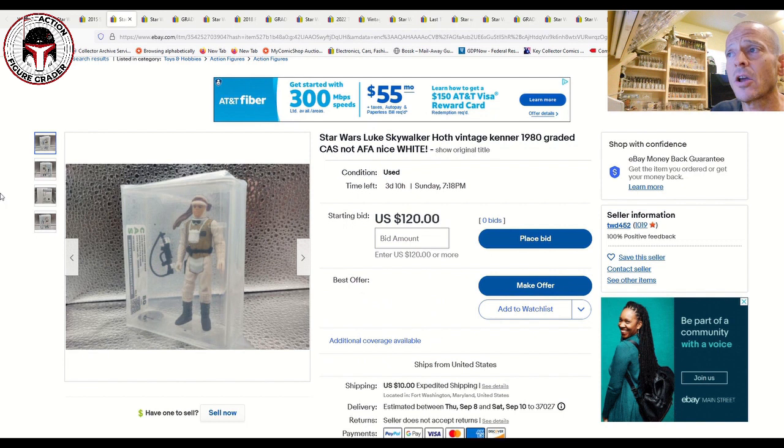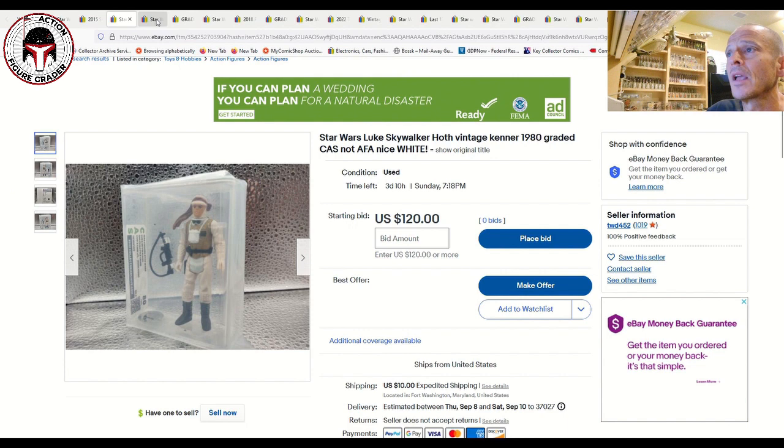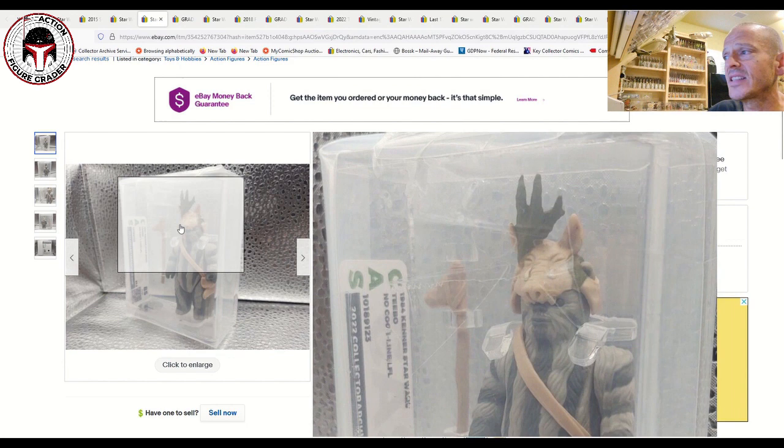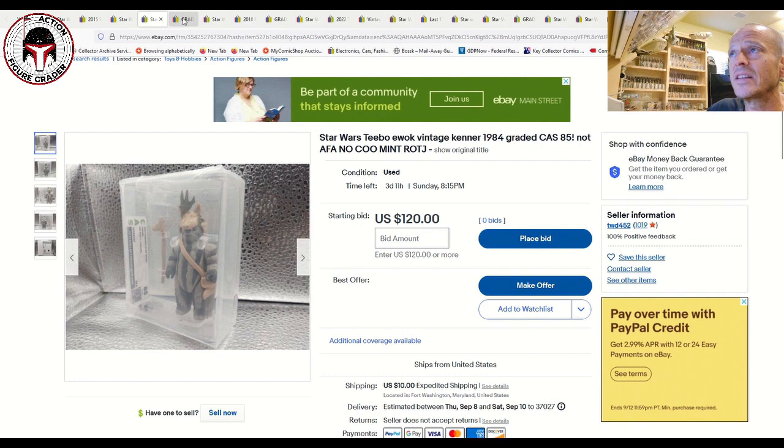There's a CAS 80-grade Luke Skywalker in Hoth gear starting at $120 with no bids and no watchers — a pretty good price for a CAS Luke Hoth. That same seller also has a Tebow, the no-COO version — rarer than the Taiwan version — graded CAS 85 with the brand new case style, freshly graded this year. It's $120 plus $10 shipping, not a bad deal for an 85-grade no-COO Tebow.